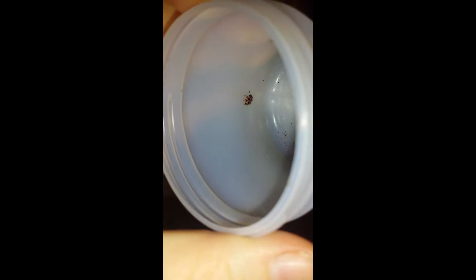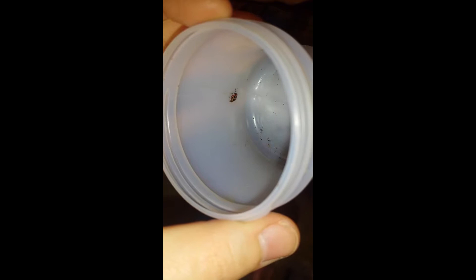It'll be interesting. Hopefully the other ones will start hatching soon. Anyway guys, thanks for watching my little video, and have a good day.